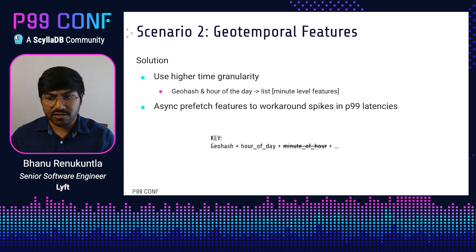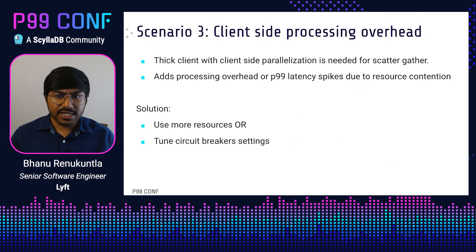Even though spikes have reduced, this is still not really in great shape. In addition to the fixes mentioned, we also want to async prefetch features to work around these latency spikes. The third scenario where we see high latencies is due to client-side processing overhead. We use a thick client to support client-side parallelization, which is necessary for scatter gather to work. However, in some cases this can add significant processing overhead or latency spikes due to resource contention, Python's global interpreter lock, or circuit breakers where requests get stuck in a pending state. The solution is to use more resources or tune your circuit breaker settings to avoid adding overhead.